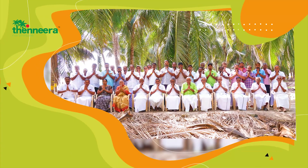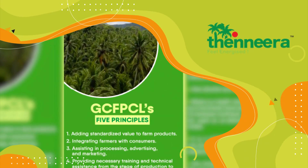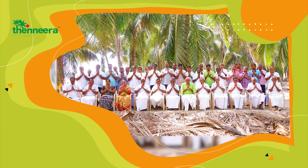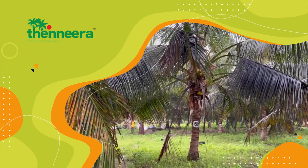About us — we, the Global Coconut Farmers Producer Company Limited, GCFPCL, registered under Farmer Producer Organizations, FPO, are proud partners with 1200 farmers as shareholders. Our main motto is to improve the sustainability of farmers and to maintain the balance.